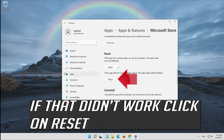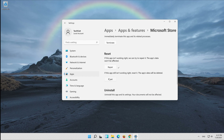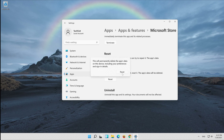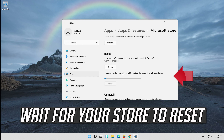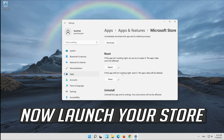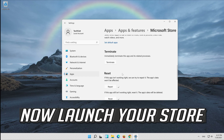If that didn't work, click on Reset and press Reset. Wait for your store to reset. Now launch your store.